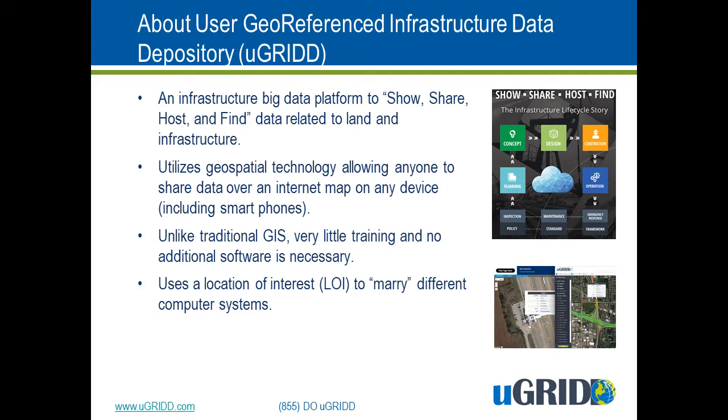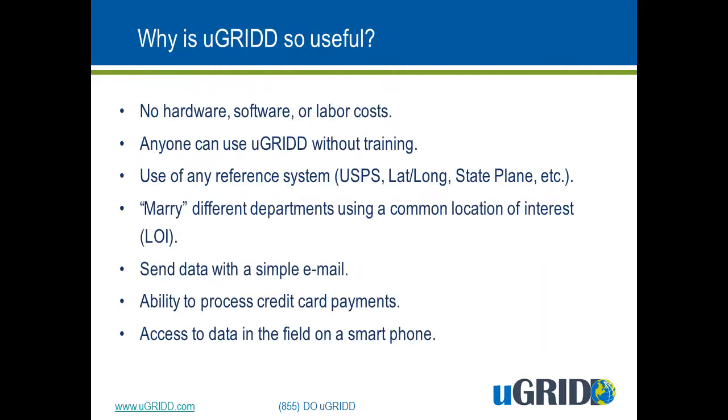Everything we do is tied to a point on the globe called a location of interest. uGrid is useful because we relieve customers of a lot of headaches when it comes to servers and server maintenance, and we take care of the security of those servers and the data within them.